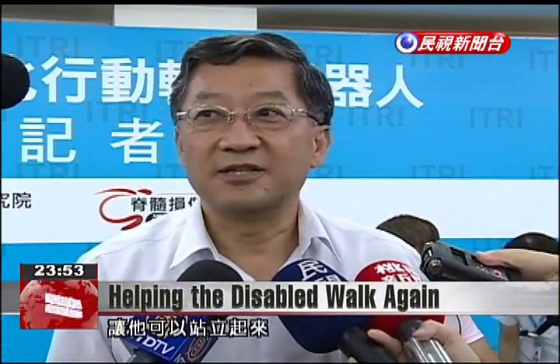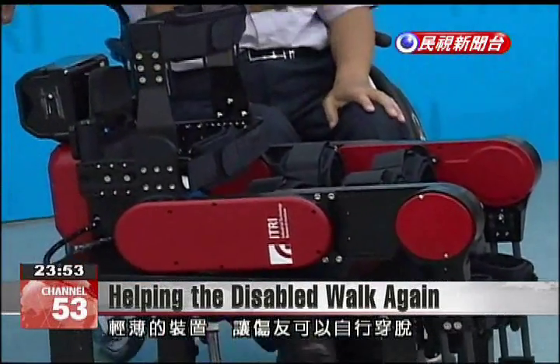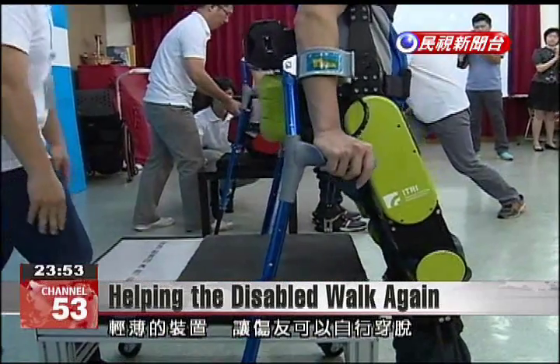We made the device wearable to help increase efficiency in an individual's movement. This device helps conserve a person's energy when moving, and it helps the person stand up. The exoskeleton is lightweight and can be removed easily by the person wearing it.